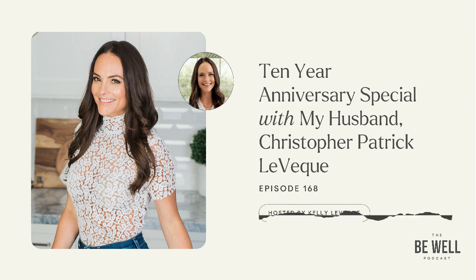Thank you for listening to Be Well by Kelly. Please subscribe to the show on Apple Podcasts, Spotify, or wherever you listen to podcasts. Learn more at bewellbykelly.com and follow me on Instagram at bewellbykelly. I would love if you picked up my books — Body Love and Body Love Every Day — sold on Amazon and at all major booksellers.